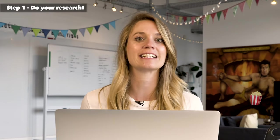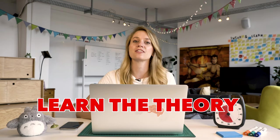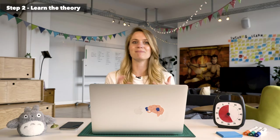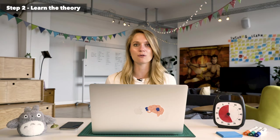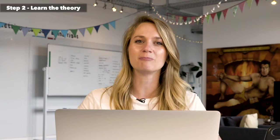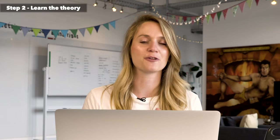Step two is to learn the theory behind design. A lot of people are interested in design because they like the way things look — they want to make things look nice. But you really need to know what goes behind why you or someone else likes the way something looks or feels. You need to know the real basics and fundamentals of design before you can actually start doing it.